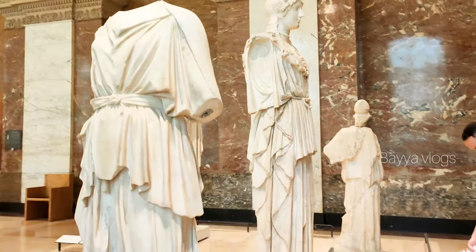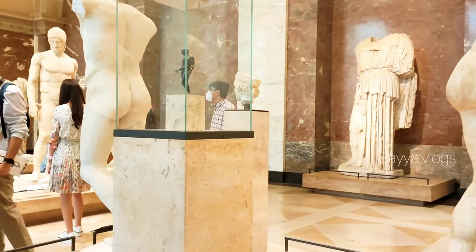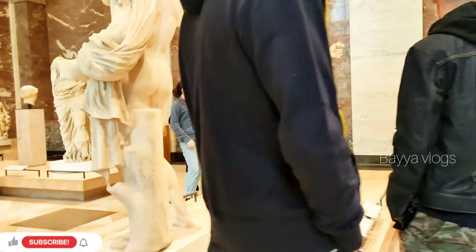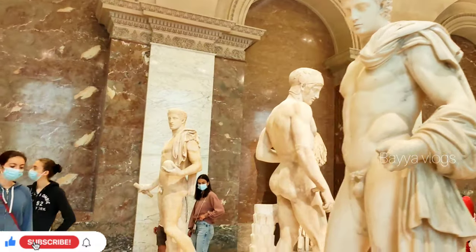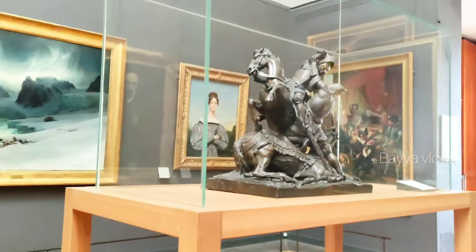Famous sculptures include: Dying Slave and Rebellious Slave by Michelangelo, Venus de Milo, Nike of Samothrace, Diana of Versailles, and Venus of Arles. There are a lot of sculptures here.